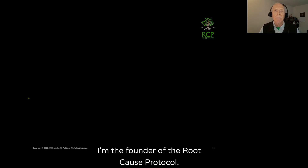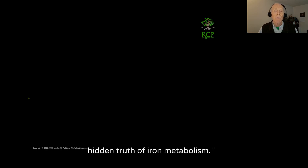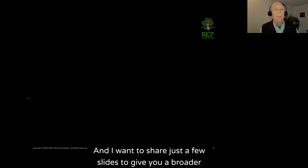Hi, my name is Morley Robbins. I'm the founder of the Root Cause Protocol. What I'd like to do in this brief video is drill into the hidden truth of iron metabolism — there's a lot of confusion about anemia and iron deficiency anemia — and I want to share just a few slides to give you a broader perspective of what's going on.